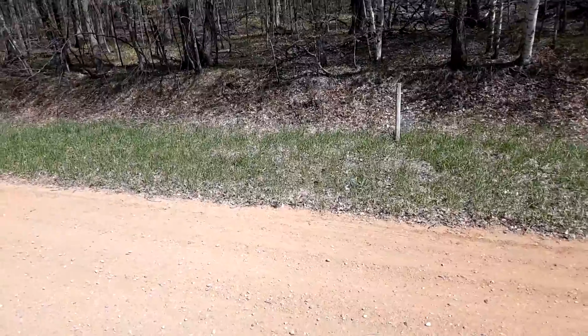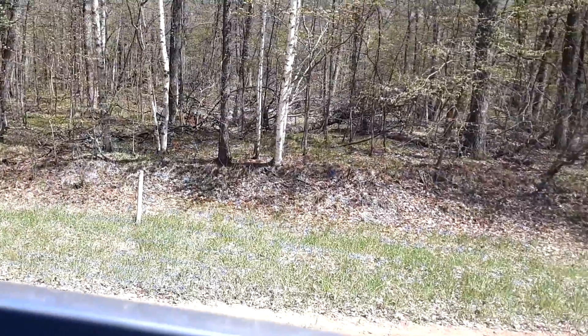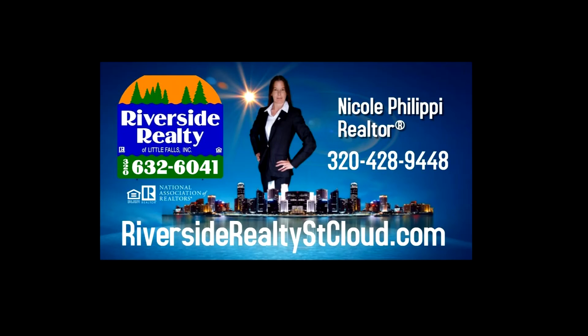You may bring your own builder or build yourself. If you are interested in purchasing this property, please call me. I am the owner of this property and a realtor with Riverside Realty. My name is Nicole and my phone number is 320-428-9448.